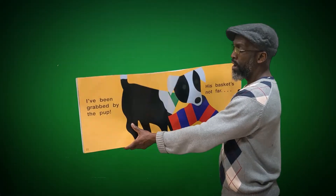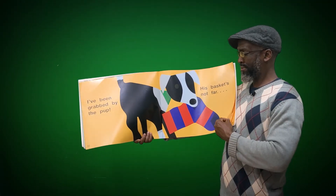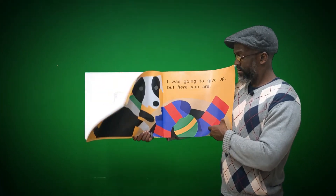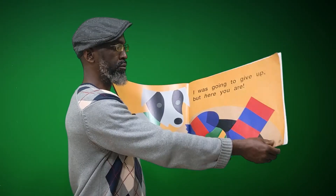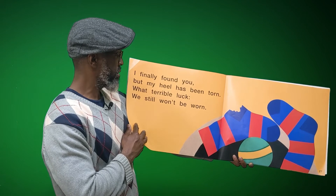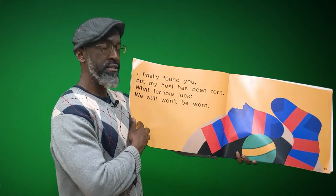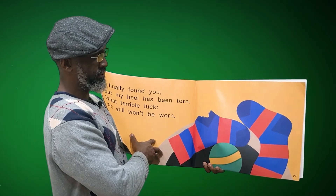'I've been grabbed by the pup.' Oh no — the pup grabbed the sock! 'Come here. His basket's not far.' I wonder where he's going with the sock. 'I was going to give up, but here you are.' So now the sock has found its match. But look what happened as a result of the pup grabbing it. 'I finally found you, but my heel has been torn. What terrible luck. We still won't be worn.'